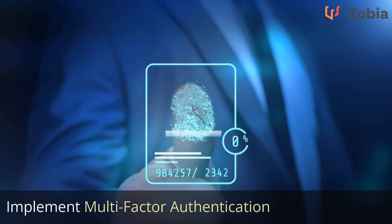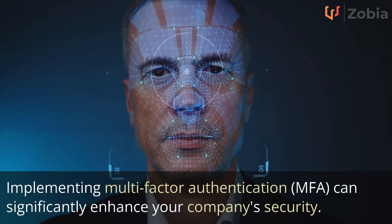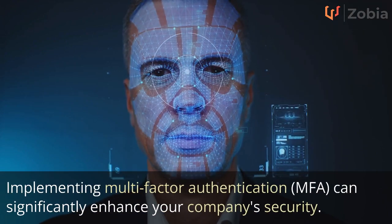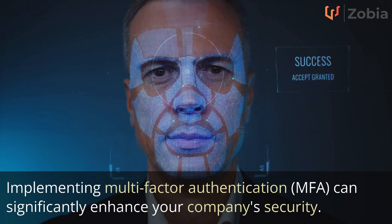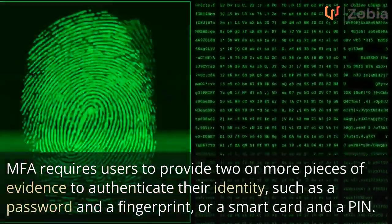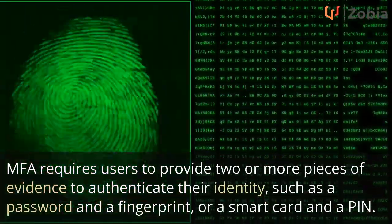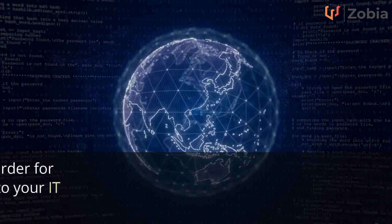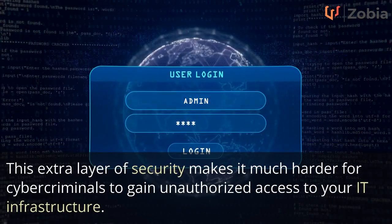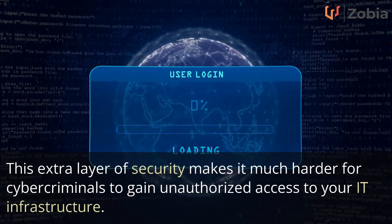Implement multi-factor authentication. Implementing multi-factor authentication, MFA, can significantly enhance your company's security. MFA requires users to provide two or more pieces of evidence to authenticate their identity, such as a password and a fingerprint, or a smart card and a PIN. This extra layer of security makes it much harder for cyber criminals to gain unauthorized access to your IT infrastructure.